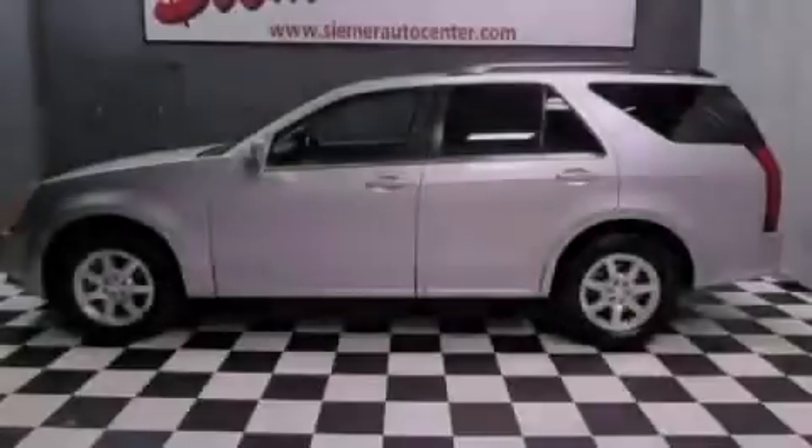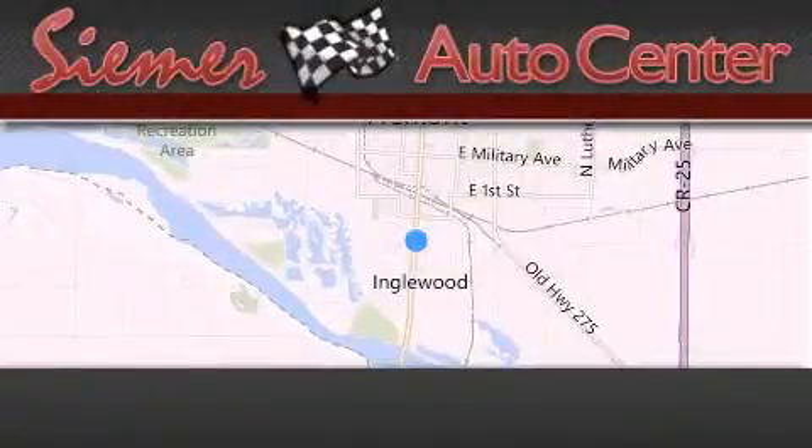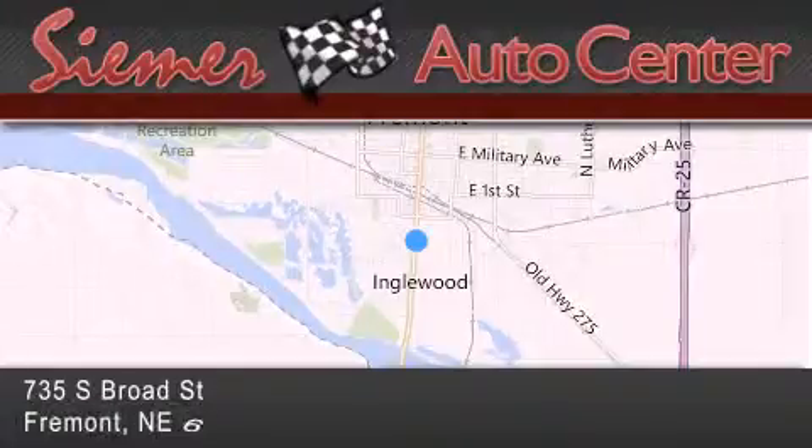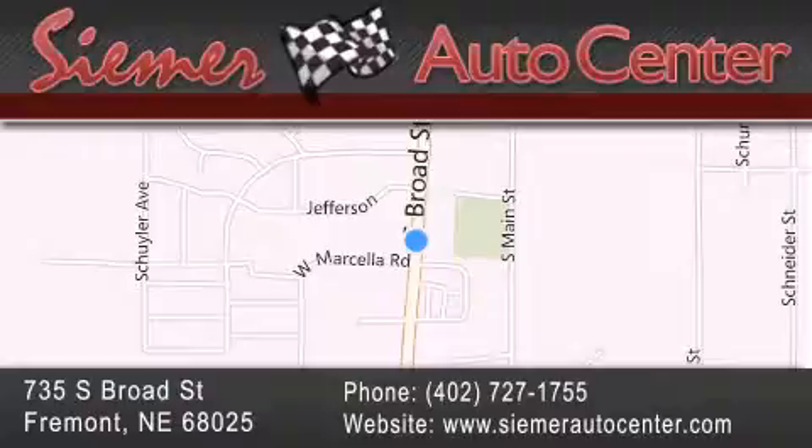Stop by today and test drive this automobile for yourself. Siemer Auto Center is located at 735 South Broad Street in Fremont. Our goal is to exceed all of your expectations to ensure that you'll return for future visits.